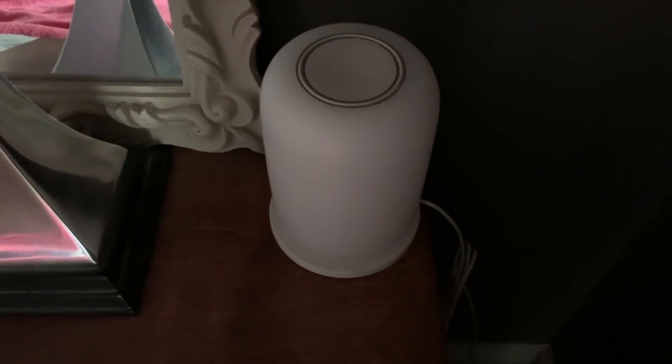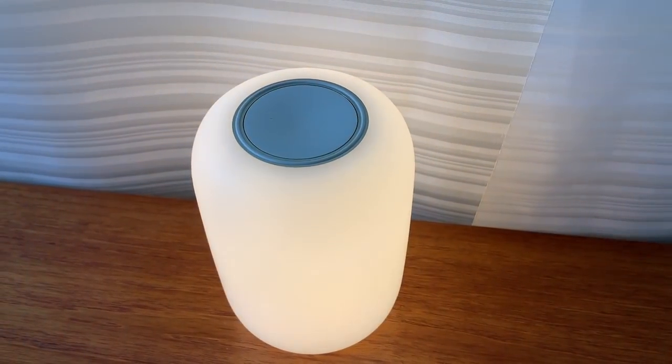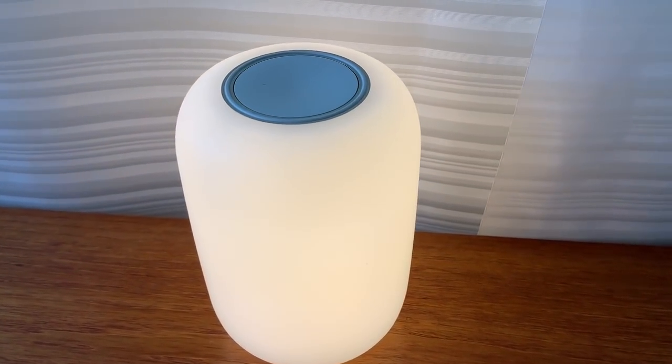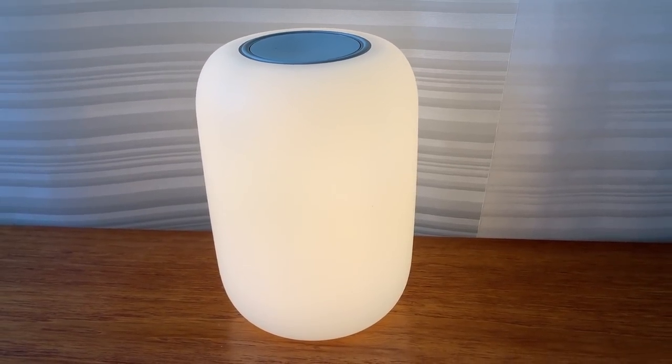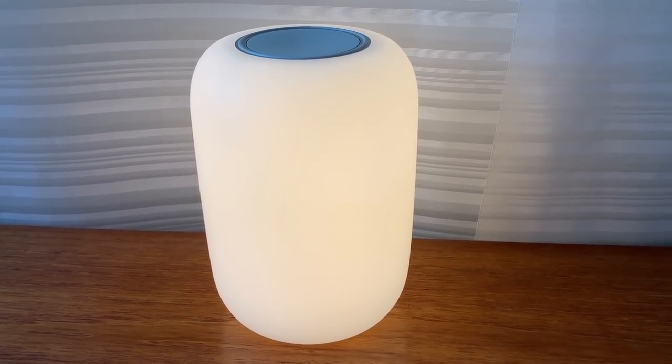These lamps are quite small — only about 5 inches high. They're made of plastic and are lightweight. They're basically super minimalist with no buttons, switches, stands, shades, or finicky bits or accessories. I quite like the design, personally.